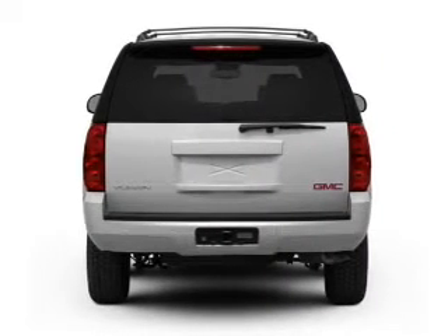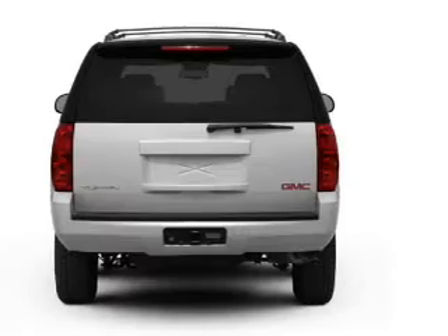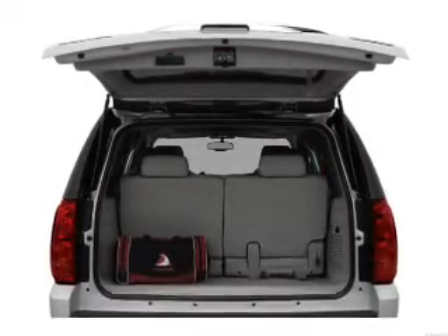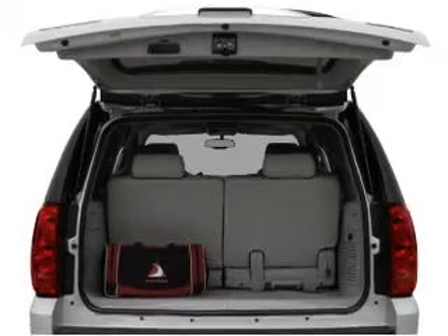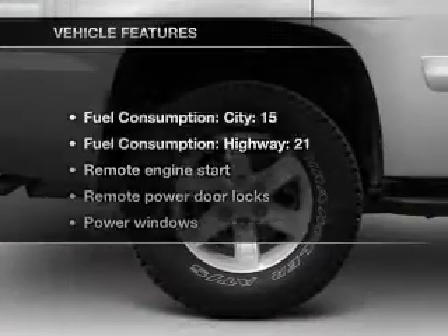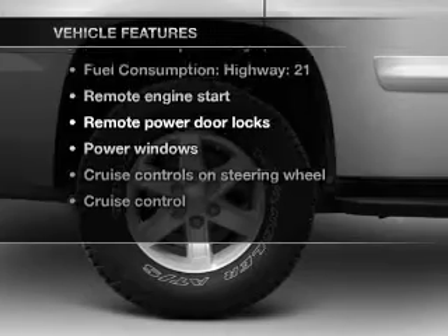A premium sound system is just one of the benefits of owning this vehicle. You will appreciate the safety feature of anti-lock brakes. Tailor the temperature to your preference and your passengers. Pamper yourself with memory settings. And with these notable features, you won't want to miss out on the opportunity to own this amazing ride.